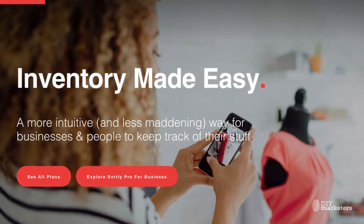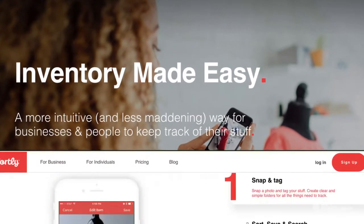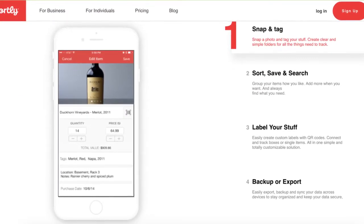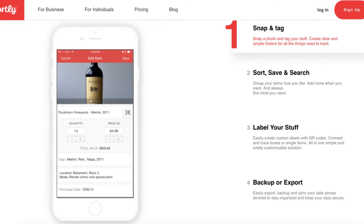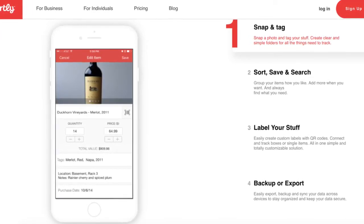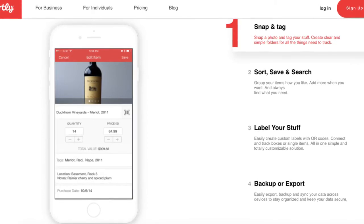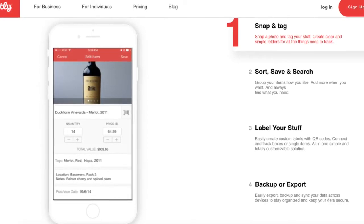Sortly calls itself an inventory management system. I like to call it a sanity management system. Sortly makes organizing super easy. Just snap an image of your item, note how many you have, tag it, describe it, and save it. Then, when you're looking for it, all you have to do is search and Sortly will tell you where it is.